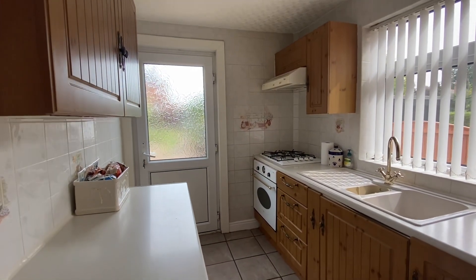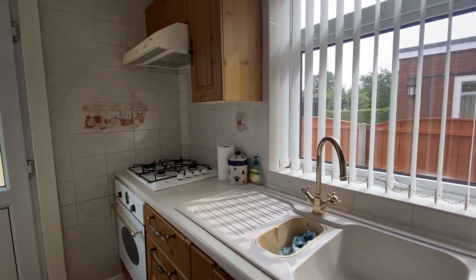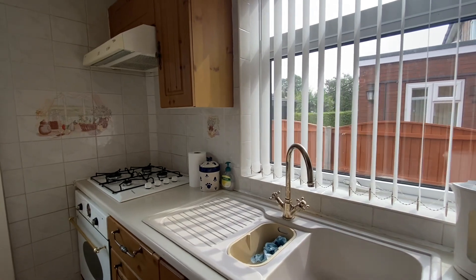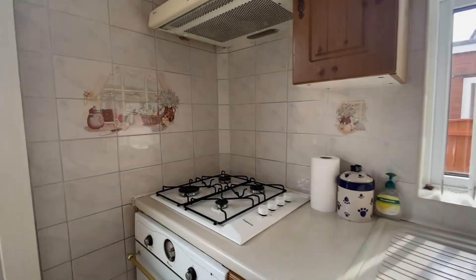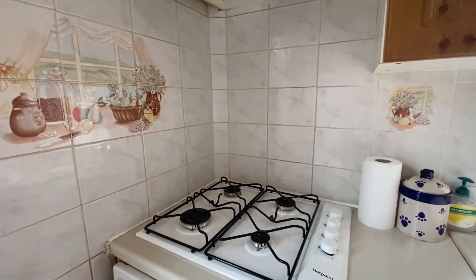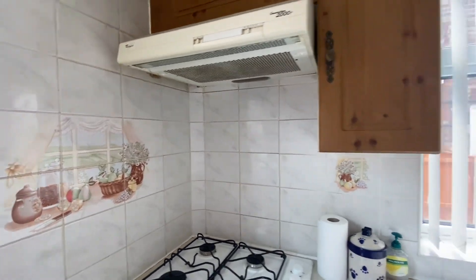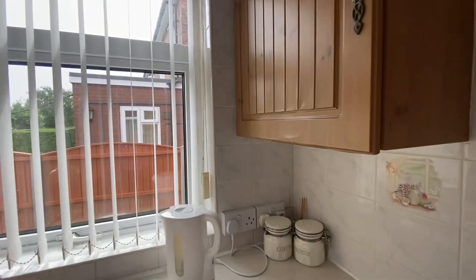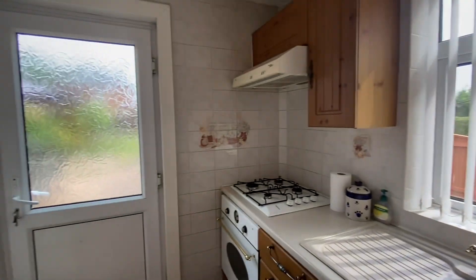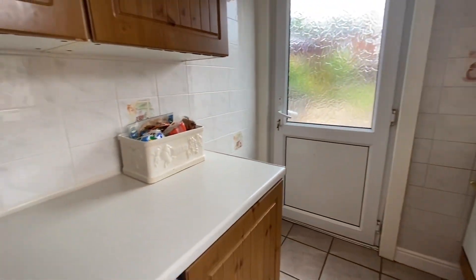There are a couple of wall mounted units as well, and along the right hand side we have a sink with a mixer tap and a draining board set beneath a window. Integrated appliances consist of a Whirlpool oven with a Hotpoint hob and a Whirlpool extractor fan. There is a tiled surround acting as the splashback from floor to ceiling, and we also have tile flooring.